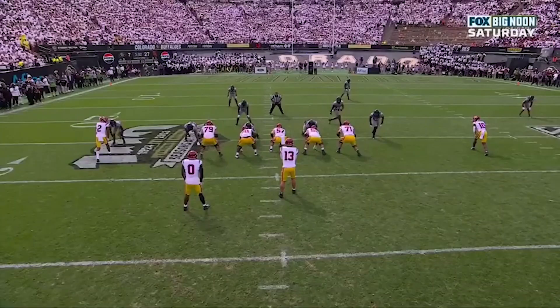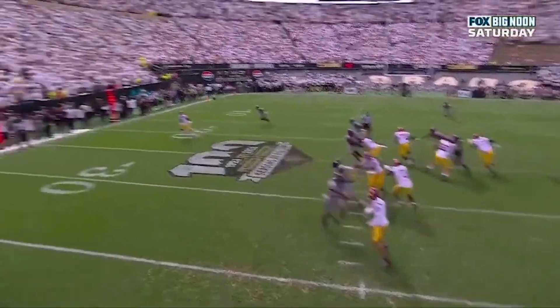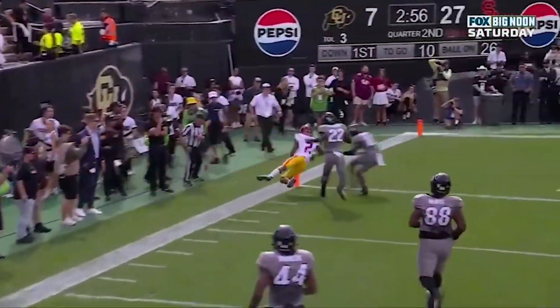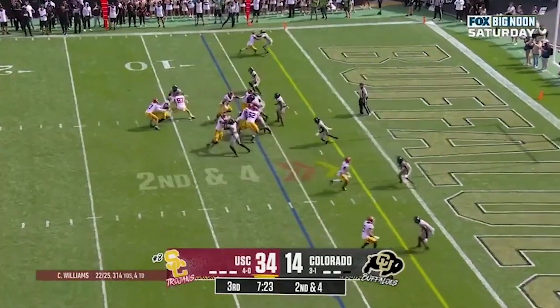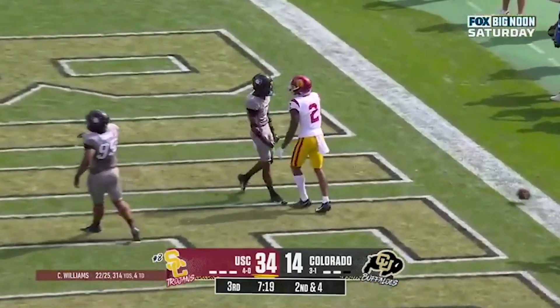Touchdown. This is a little RPO — you got the back out of the backfield and Williams can just throw it off his back foot, sidearm out to Brendan Rice. At the six, quick strike in the end zone, incomplete, knockdown.